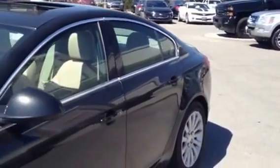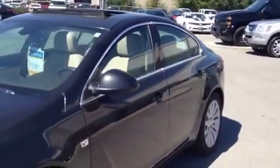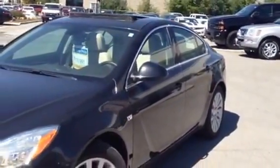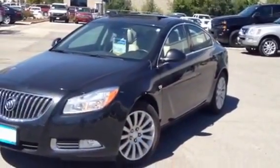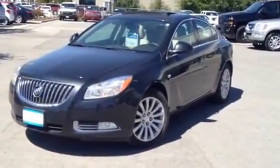Amit, if you would like to arrange a road test of this Buick Regal CXL, please contact me. My name is Pat Mancini, Georgetown Chevrolet. My phone number is 905-877-6944. I look forward to hearing from you soon. Bye now.